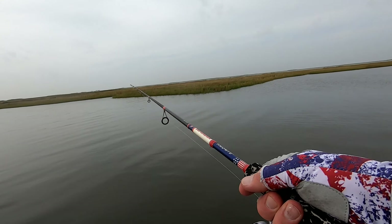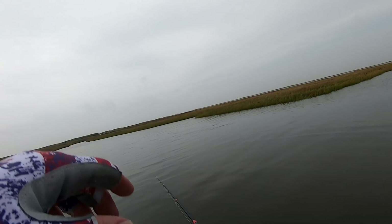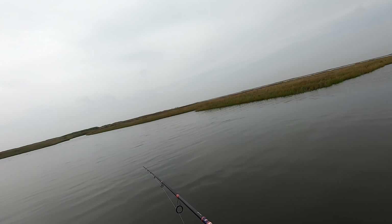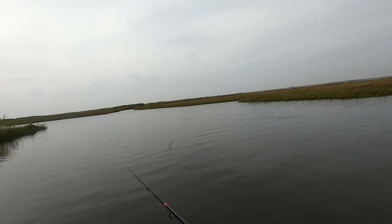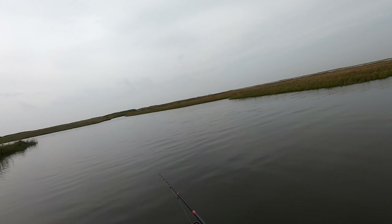I got lucky with this overcast. The overcast is going to extend the bite a little bit — if that sun was to pop out I'd probably be better off going home. But we're going to find out what this overcast can do for us.